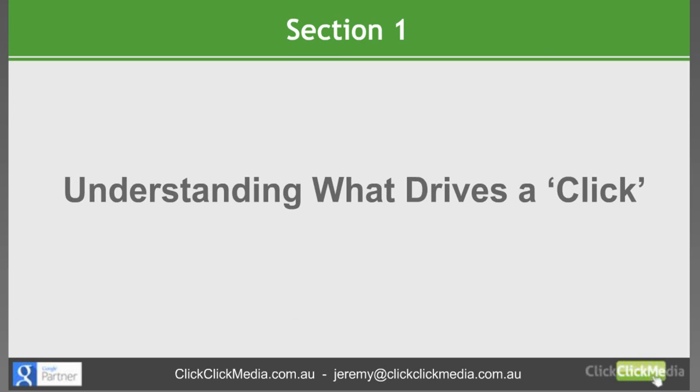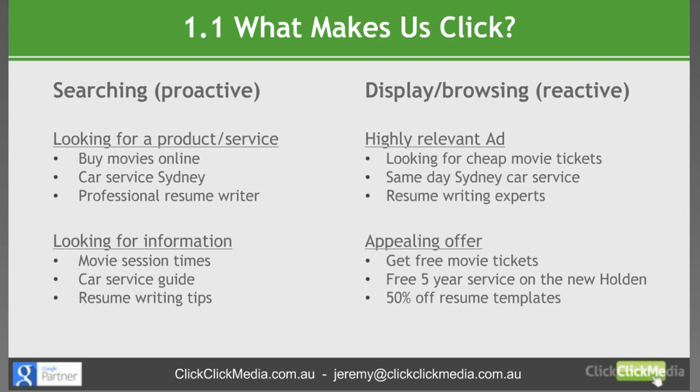Let's get started with understanding what drives the click. When it comes to AdWords there are two main networks that you're going to be getting traffic from. First, the search network, which is a proactive user base — people are actually typing something into a search engine to find information or looking to use a service or buy a product. With the search network there are two main types of people: those looking for a product or service, typing things like 'buy movies online', 'car service Sydney', or 'professional resume writer'. These are the people most likely to convert into an actual customer.